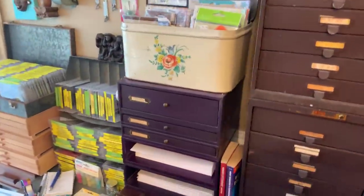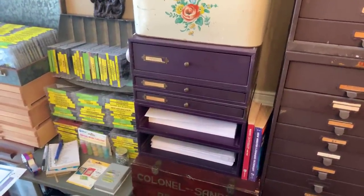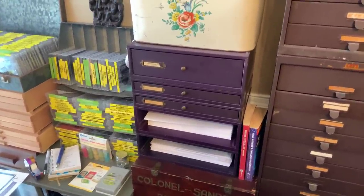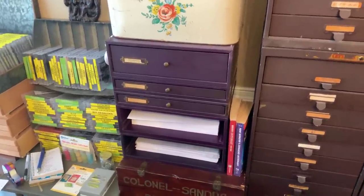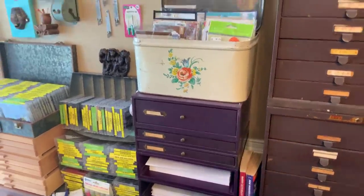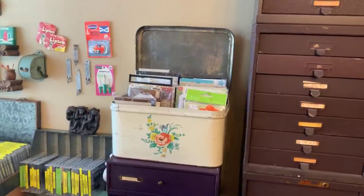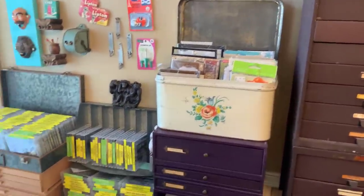These purple cabinets are more of the same — they just happen to be purple. These things were filled with watch crystals, so I have thousands of watch crystals and one day I'm gonna come up with a brilliant idea of what I can do with them, but so far I haven't. This is a vintage bread box — it has some stamps in it that I use really often.